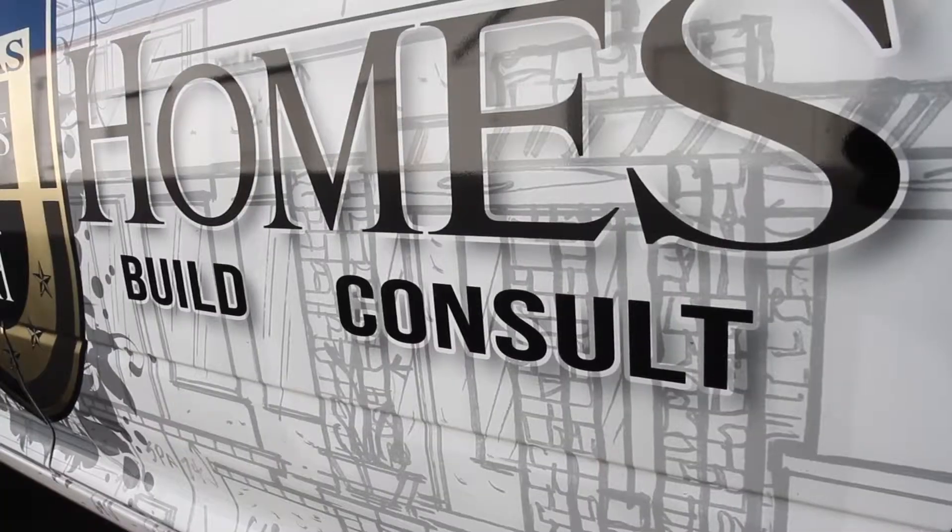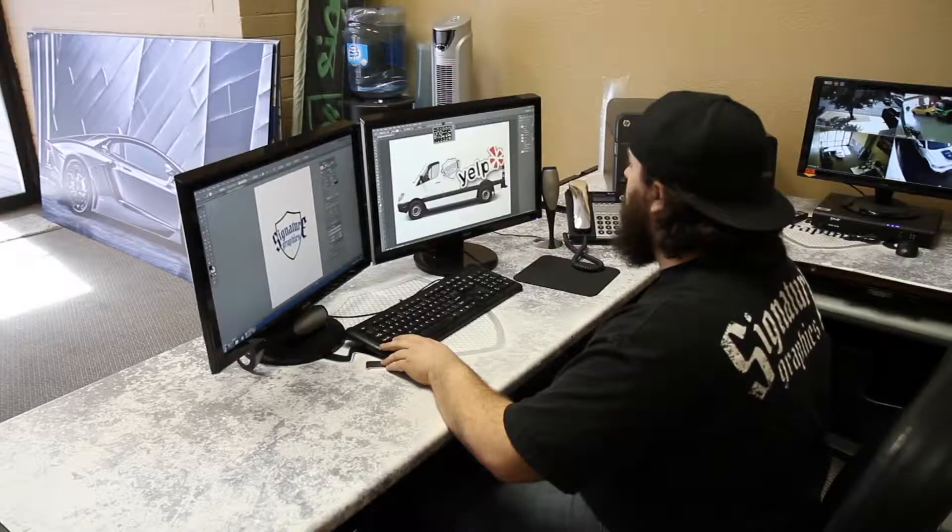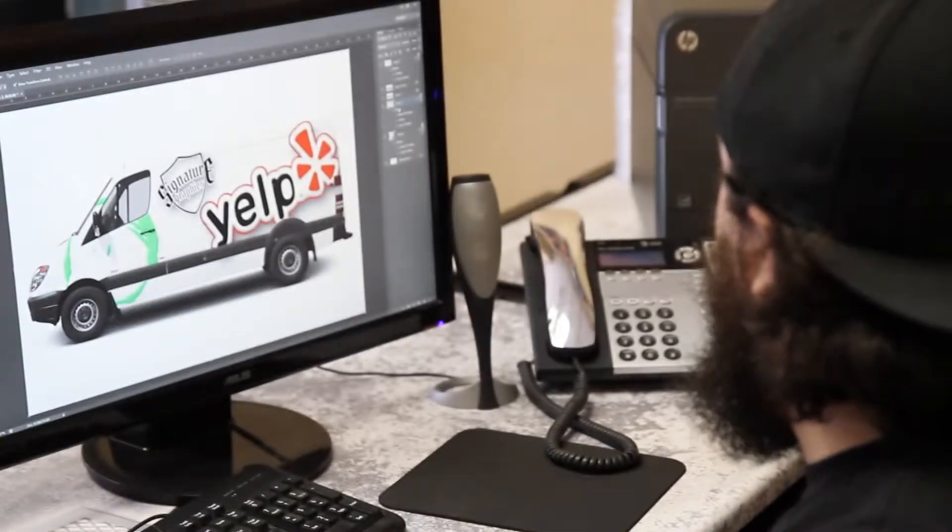Our creative team at Signature Graphics brings your ideas to life. We start with a design process, bouncing ideas back and forth with my graphic designer until you're totally satisfied with the way the vehicle looks.